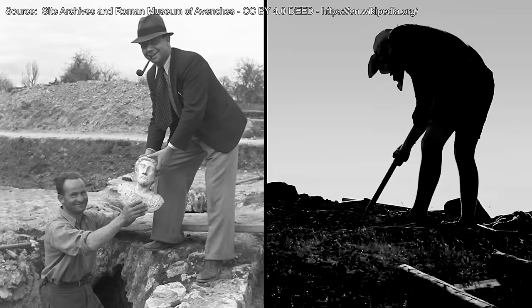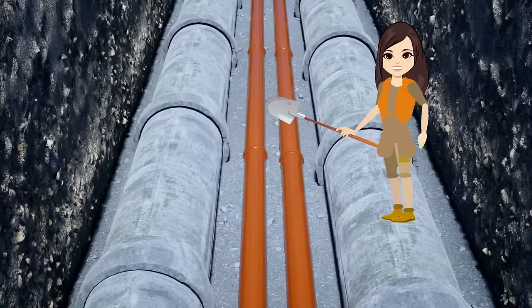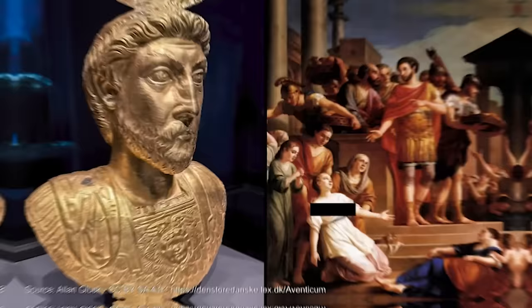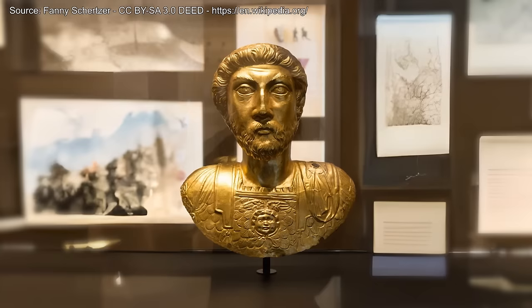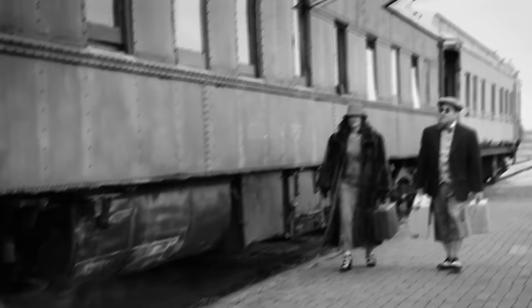The Golden Bust of Marcus Aurelius. In April 1939, one of the greatest statues ever found was discovered during the excavation of a sewer. One of the excavation workers hit a hard object with their pickaxe — it was a gold bust of ancient Roman emperor Marcus Aurelius. The bust had gotten lodged in the sewer pipe, covered in silt, earth, and limestone. At the time, it was the largest solid piece of gold ever found in Switzerland, weighing three and a half pounds. It was first exhibited to the public right after its discovery, but soon moved to a bank vault to prevent theft. Visitors traveled from all across Europe just to see it.